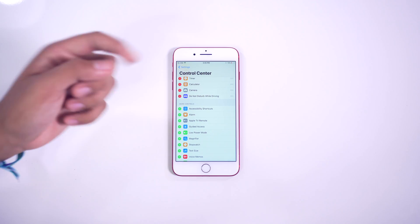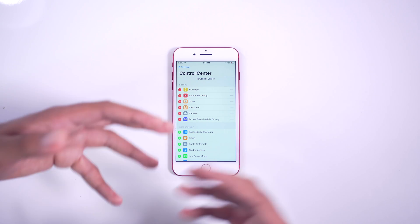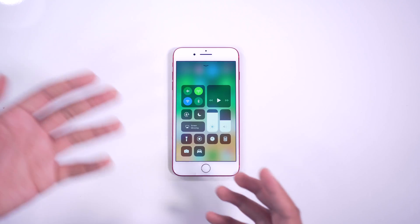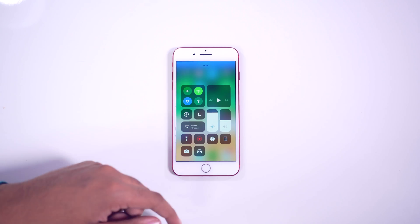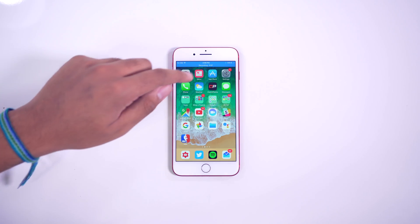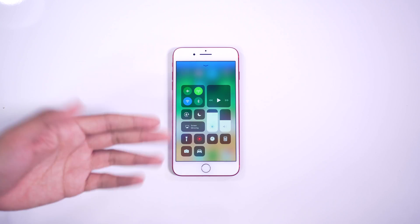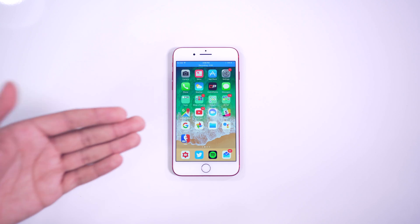One of the newer things announced was Do Not Disturb While Driving. And the biggest thing here is screen recording — you don't have to jailbreak or plug it into your computer to record your screen. It's now baked into the OS, which is a really nice feature for people that like to make tutorials, app reviews, or what's on my phone videos. You just tap this button and it'll start recording the screen instantly. It's really smooth — when you play it back it'll be at 60 frames per second. You can stop it from Control Center, and it'll save directly to your photos.